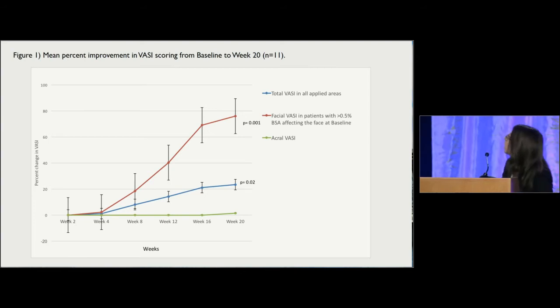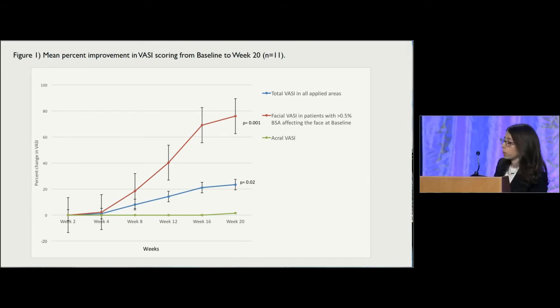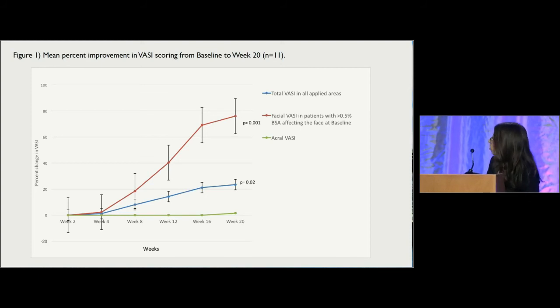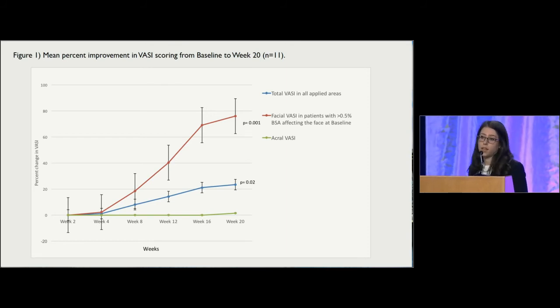Figure 1 shows the mean percent improvement in VASI scoring from baseline through week 20 in all enrolled patients. The red line represents facial VASI in patients with greater than 0.5% BSA affecting the face at baseline. The blue line represents total VASI in all applied areas, including the head and neck, trunk, extremities, and acral surfaces, and the green line represents acral VASI scoring. The most dramatic response was seen on the face, where an almost 80% improvement in VASI scoring was observed after 20 weeks. A less impressive, though still statistically significant, response was seen in overall VASI of approximately 23% after 20 weeks. There was only a slight response on acral surfaces in one patient at 20 weeks, consistent with other existing therapies for vitiligo, which are more effective on the face and less effective on acral surfaces.